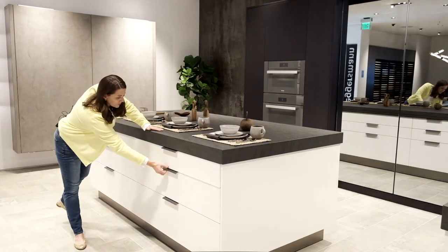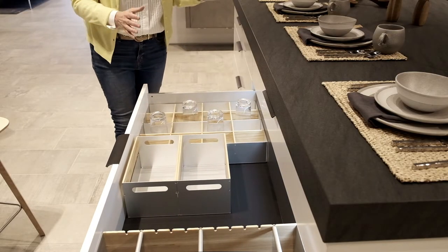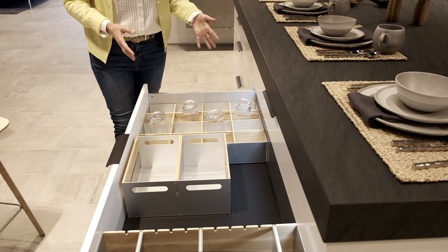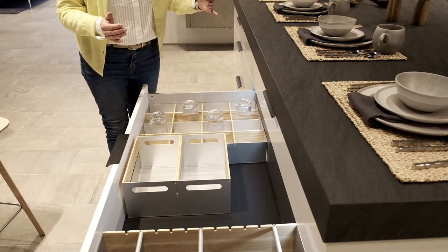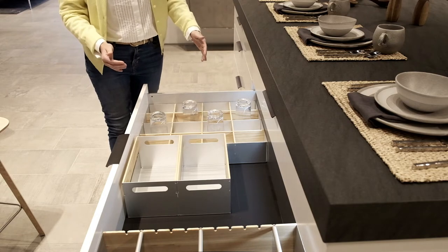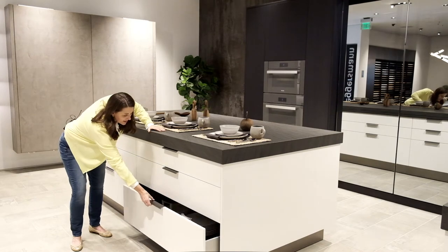Check out the next drawer — this one has custom inserts built for glassware. You can do different things in here, but we've got this one set up for glassware. They've got other types of dividers too, and it's a deeper drawer so they have different dividers for that as well.